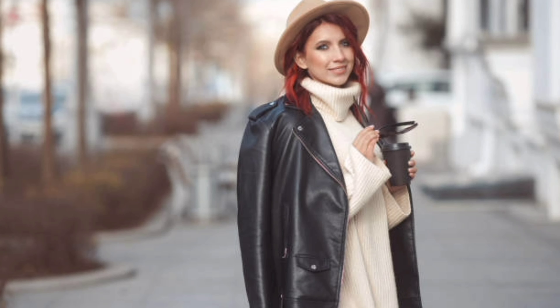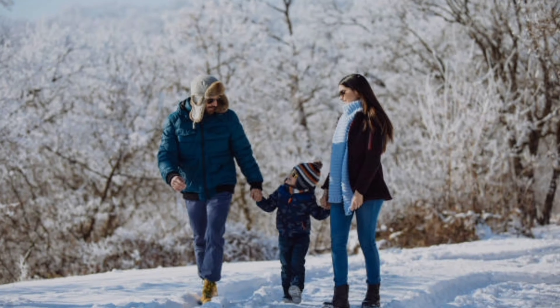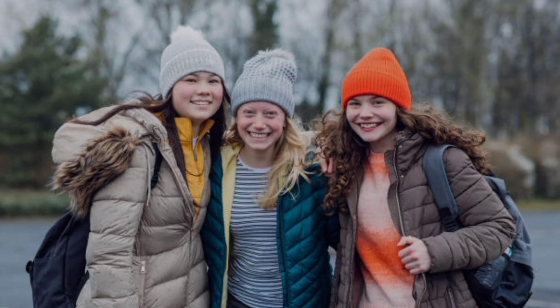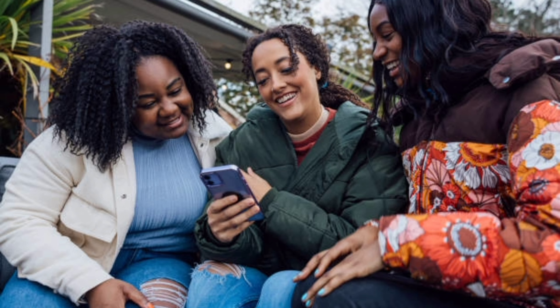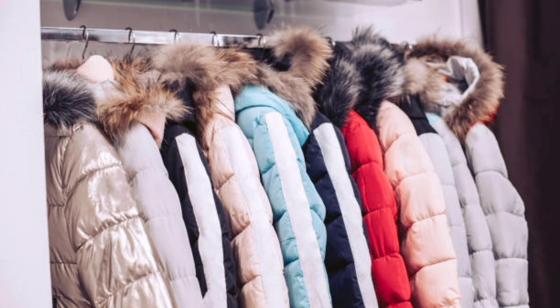Hi beautiful viewers, welcome back to our YouTube channel Women Fashion Beauty. If you are new to my channel, please like this video and subscribe. Today we have a cozy and stylish topic to dive into: women's puffer jacket fashions. As the temperatures drop, it's time to amp up our winter style game, so if you are looking to stay warm and on trend, you are in the right place.